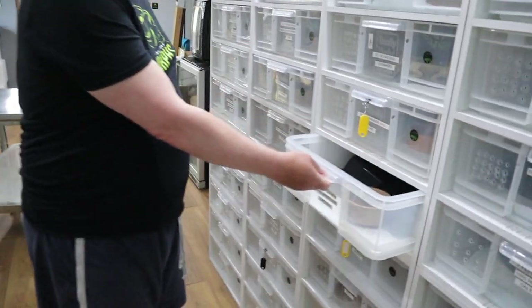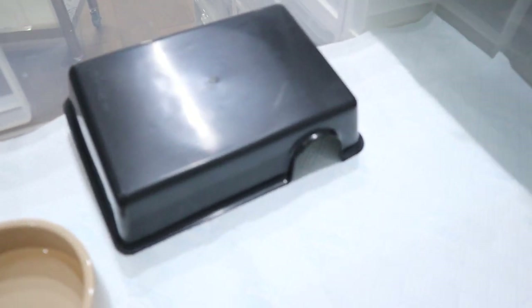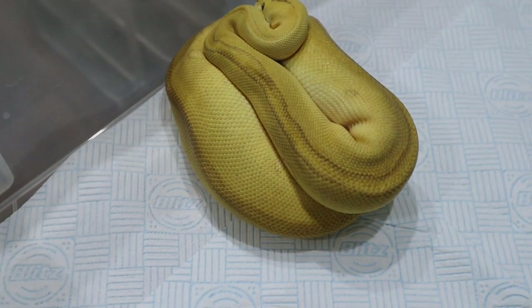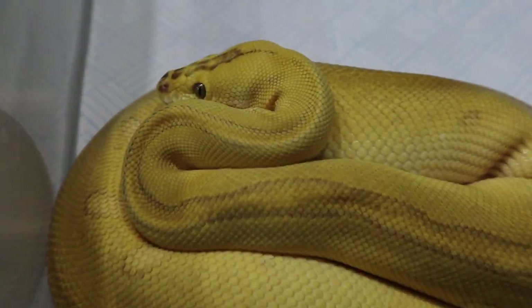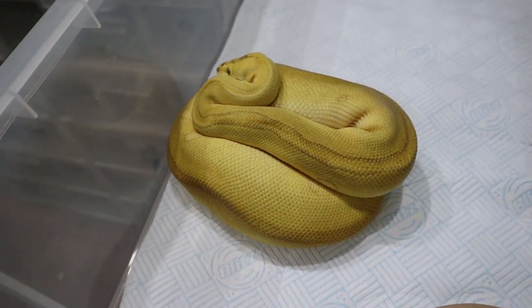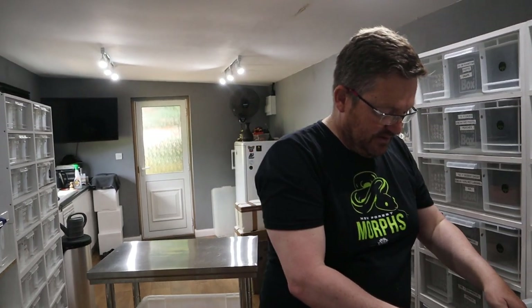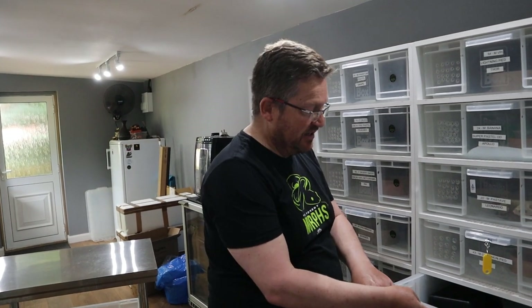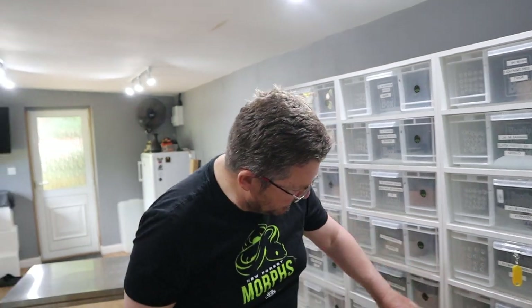The other good news is we've got two other progressive animals that have got to size, and our stud male for this coming year — Hercules — has just moved up to his adult rack. There he is, Jad. He's 850 grams and he's absolutely gorgeous. He's going to be put to three of our clown girls, and he's a pastel enchi leopard lesser clown. A lot of genes going in there — it's the leopard and enchi that really interest us.